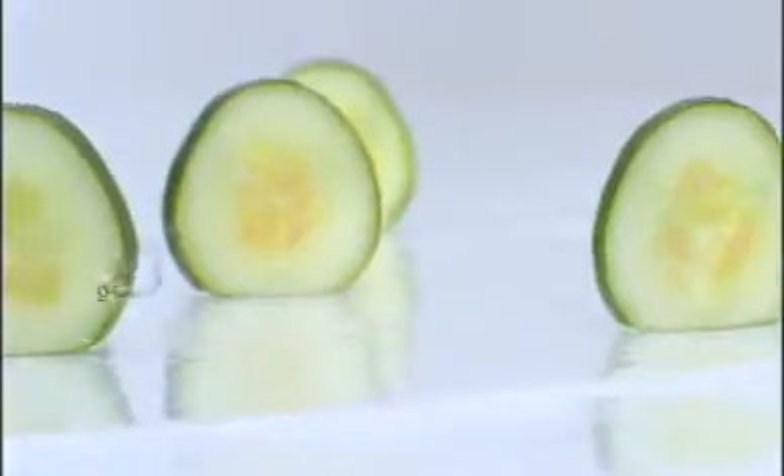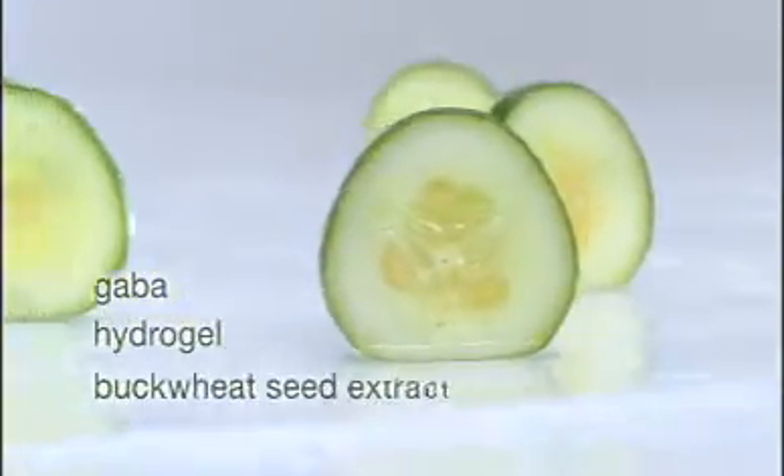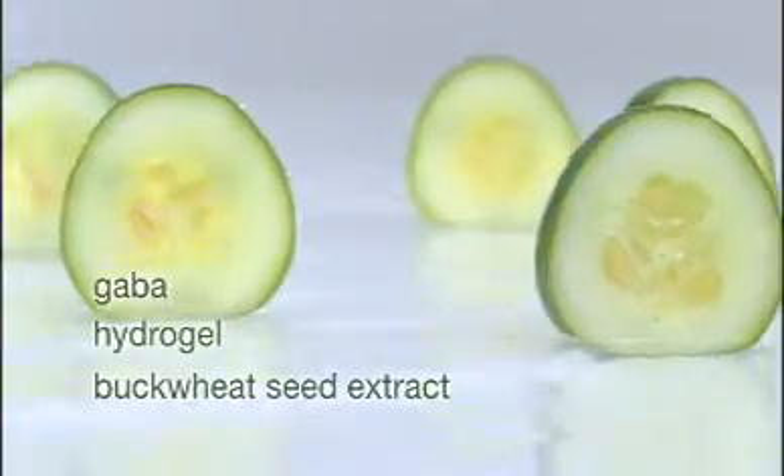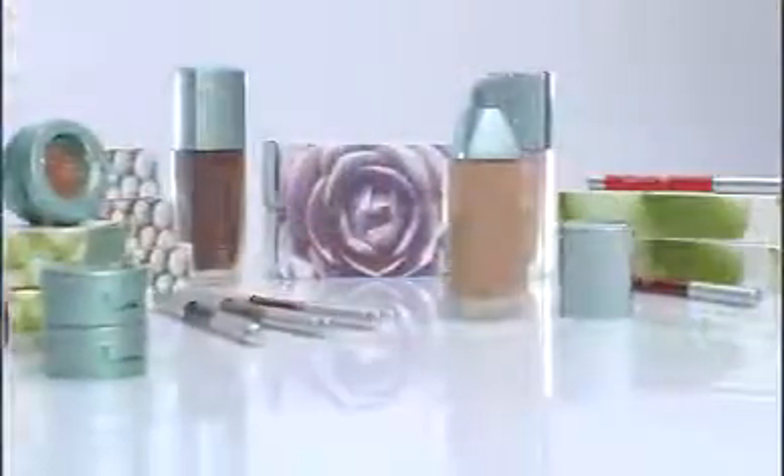Arbonne's use of patented technologies such as GABA, a topical muscle relaxer, hydrogel to sustain moisture, and buckwheat seed extract to improve the look of dark circles, takes you to the next level of color technology. A natural, ageless face is what you deserve. You're gorgeous — show the world with About Face color. Only from Arbonne.